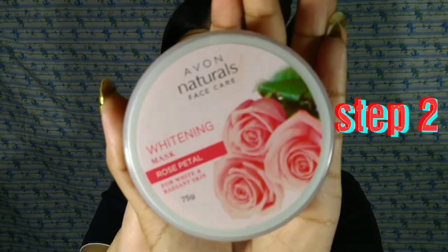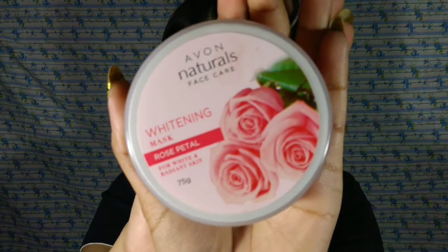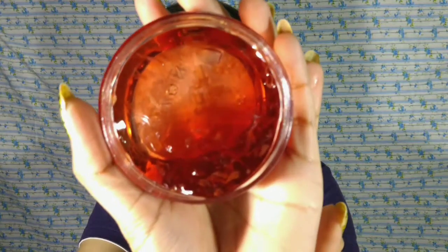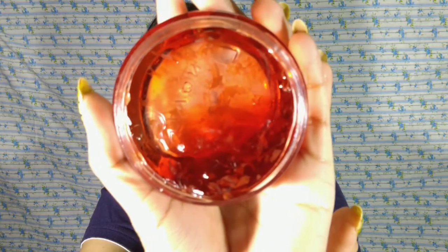My next step is to use a face mask. I will use Avon Natural's whitening rose face mask. This face mask has a jelly texture and I really like it because it contains rose petals. I apply this face mask for 10-15 minutes on my face and then wash my face with warm water.